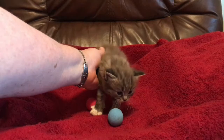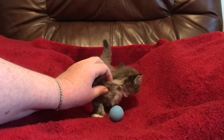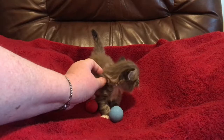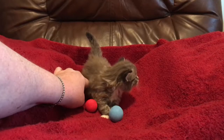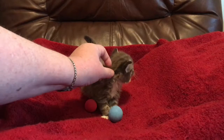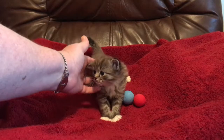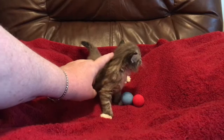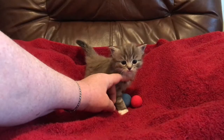Here we have kitten number one. He is beautiful — he is the biggest of the bunch. He's a sepia seal lynx who is mitted. His fur is catching up with number three's; he's getting very puffy with a nice long coat. He is the toy man — he loves his toys. He plays with the toys the most out of any of them, and he's a very good eater. Hi baby, blue eyes!